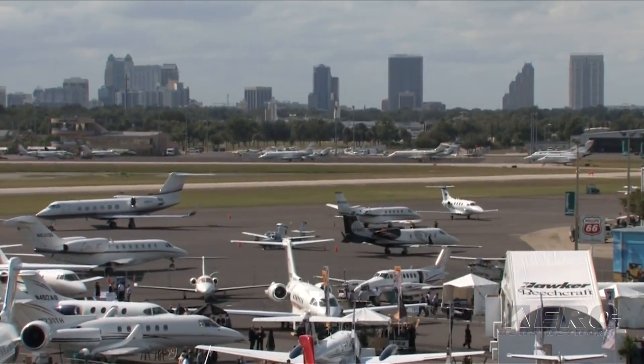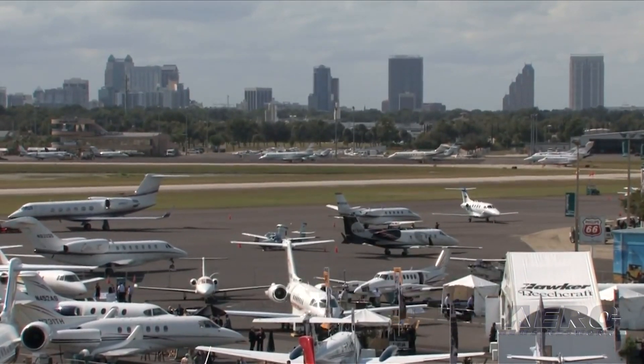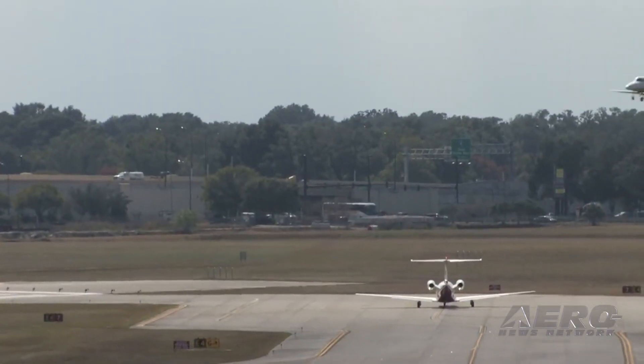Flight plans should be filed at least 12, but not more than 22 hours prior to your proposed time of departure.